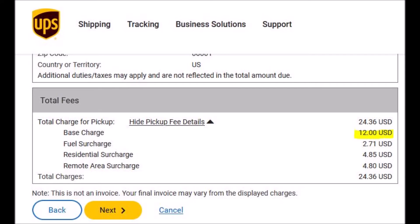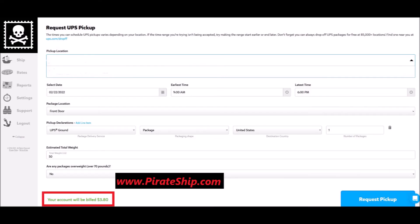There is a way to get around these inflated charges. Just go to www.pirateship.com, and you'll be able to schedule a UPS pickup for $3.80. Pirateship has terrific UPS and USPS shipping rates. They also offer a scheduling tool that allows you to schedule UPS and USPS pickups.